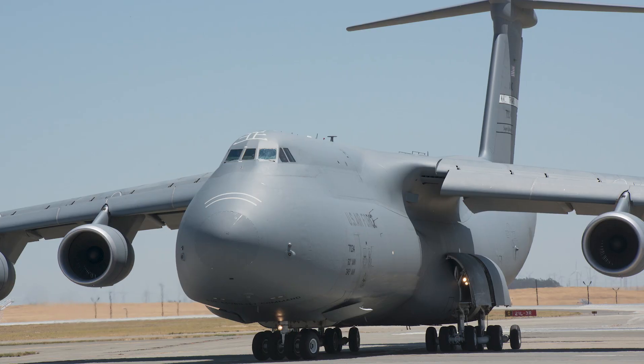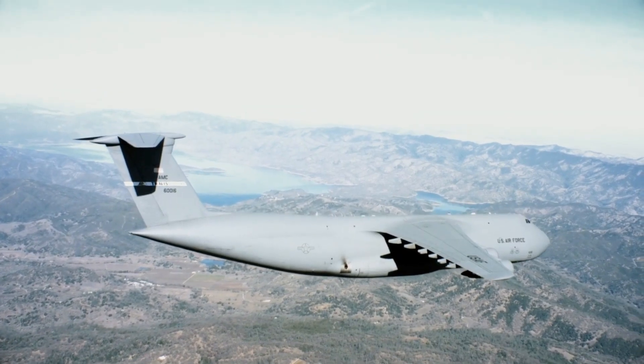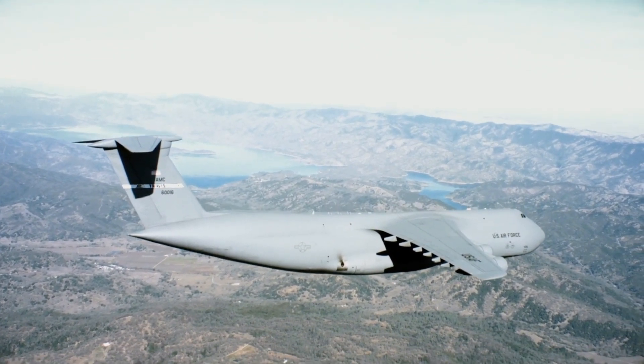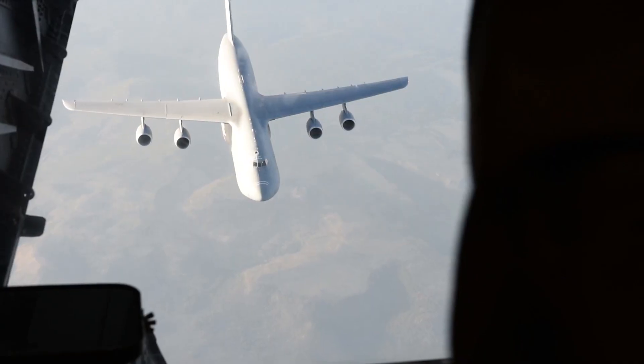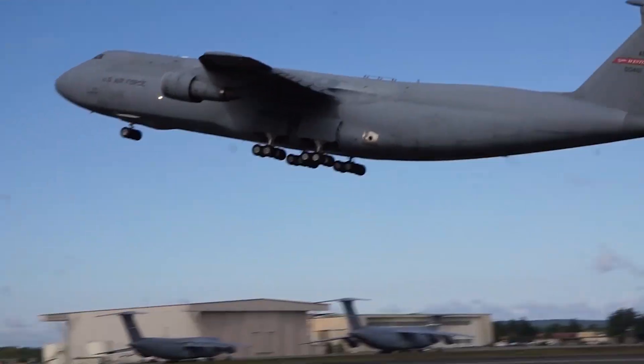The toughness of the C-5 Galaxy is equally remarkable. This aircraft is built to withstand some of the harshest conditions and challenges. Whether it's adverse weather, rough landing strips, or hostile environments, the C-5 prevails.